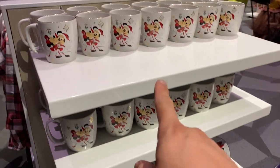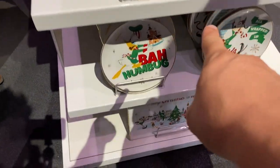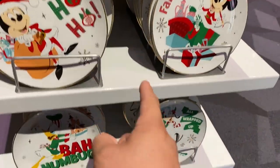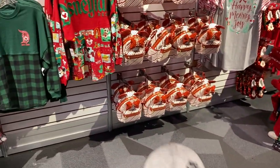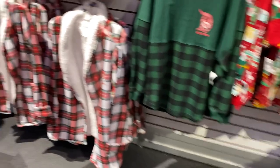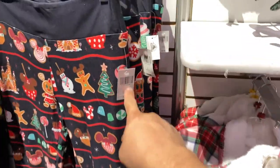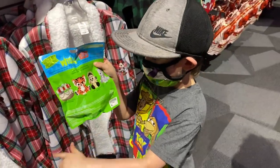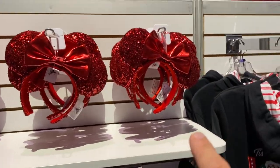They have the mugs — Mickey, Minnie — and these plates. That's Goofy, Mickey, and Minnie. They have this at the World of Disney. They have different leggings here. We've got some leggings and this new one too. Nice — it's $39.89. They actually have this — Noah, we'll see!